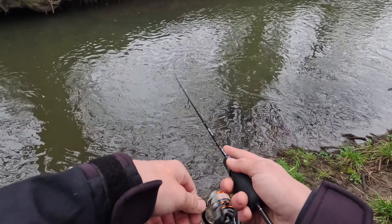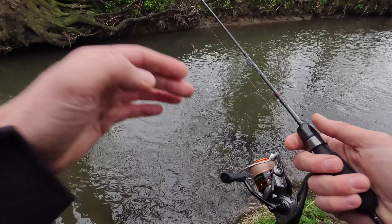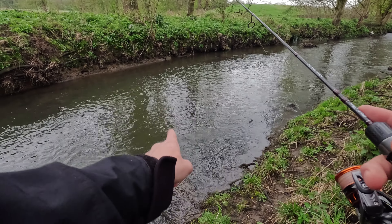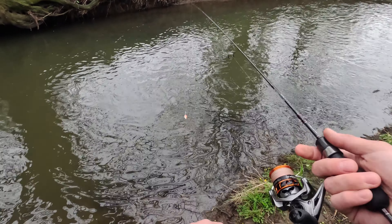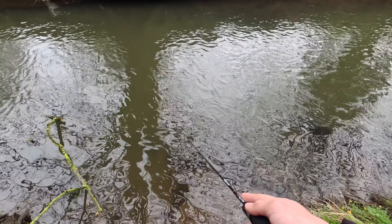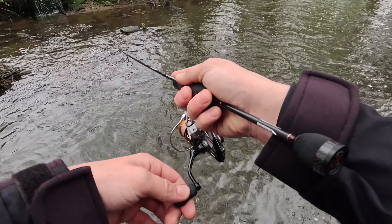Starting with a tiny spinner. I had a first take - promising. I cast right upstream, there was no interest from trout, but then I turned and cast it more sideways and got one take, but it was such a gentle take.